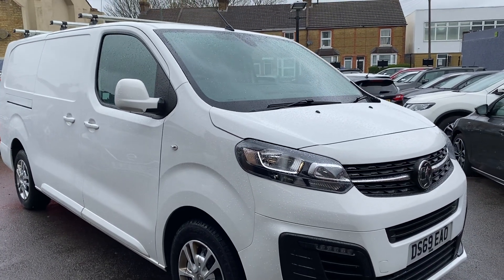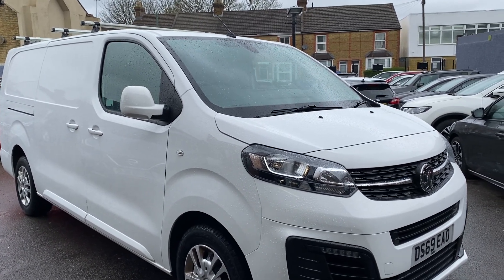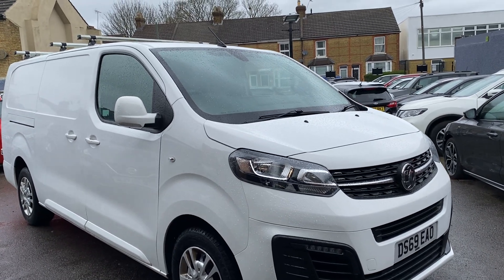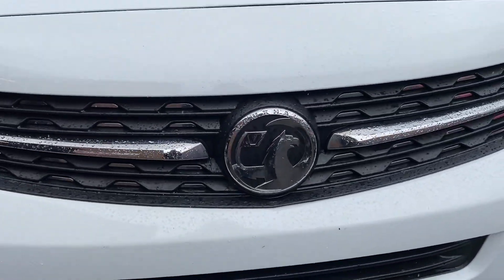Hello, welcome to a brand new video. Here we have this 2019 Vauxhall Vivaro, it's the 1.5 Sportive diesel, ULEZ compliant, covered just 61,000 miles, all ready to go to work.